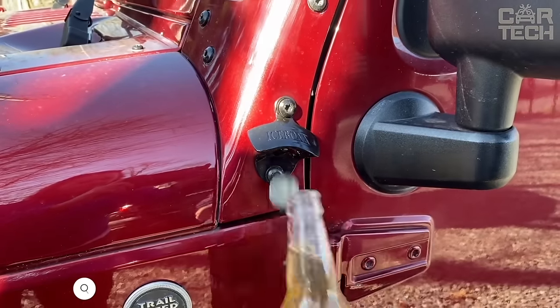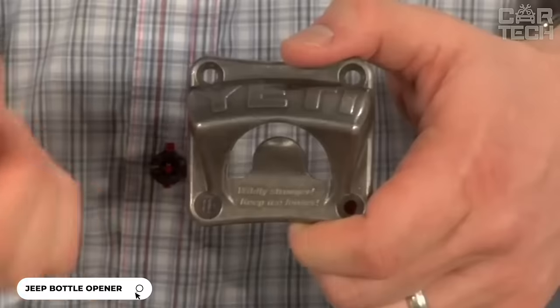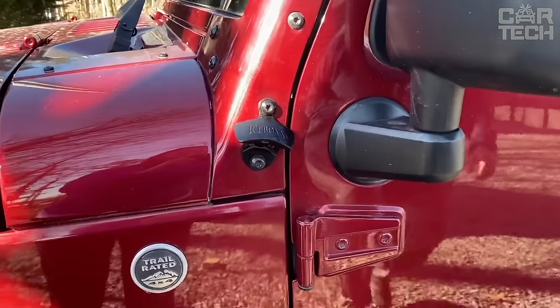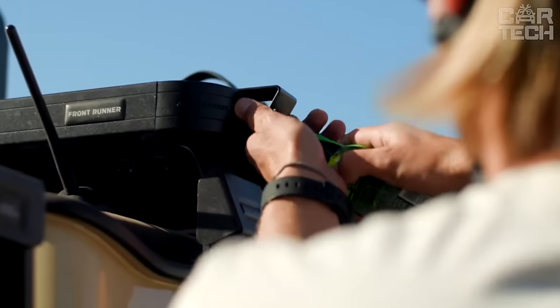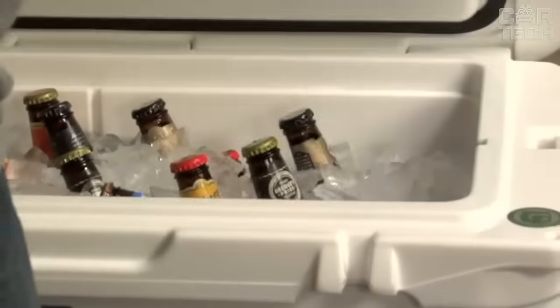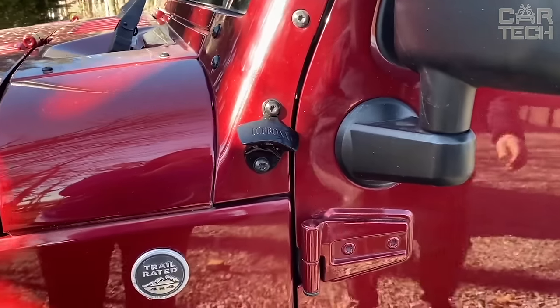A bottle opener from Icebox mounts directly onto the bumper or arches of your SUV. This accessory is especially suitable for Jeep Wrangler owners. The bottle opener is made of durable stainless steel and will last for years. Thanks to its convenient location, you can always quickly open a bottle with one hand without leaving your car. Installation takes only a couple of minutes, so you no longer have to search in your backpack or trunk for a bottle opener.